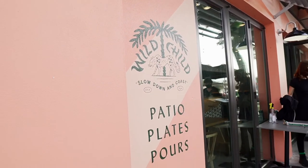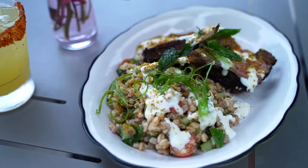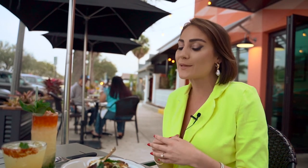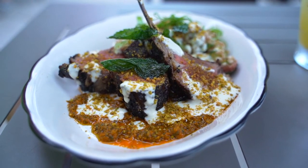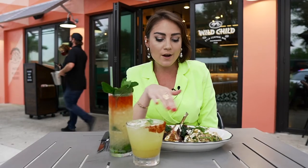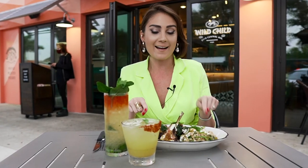So dish number two — this is our entree from the spring menu. What we love about Wildchild is that they're all about focusing on seasonal ingredients and changing up the menu every couple of months to really showcase the best of Florida cuisine and Florida produce, and what makes St. Pete such a special place to live and eat in. We have the lamb chops here, which are covered in goat cheese and a little bit of pistachio, with a farro salad and some chimichurri all around — a lot of layers of flavors here.